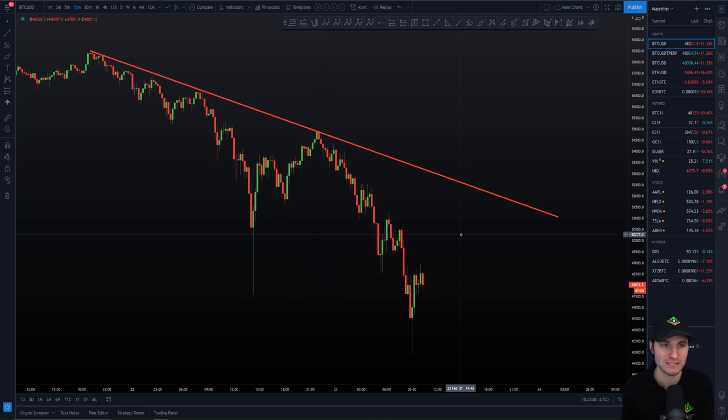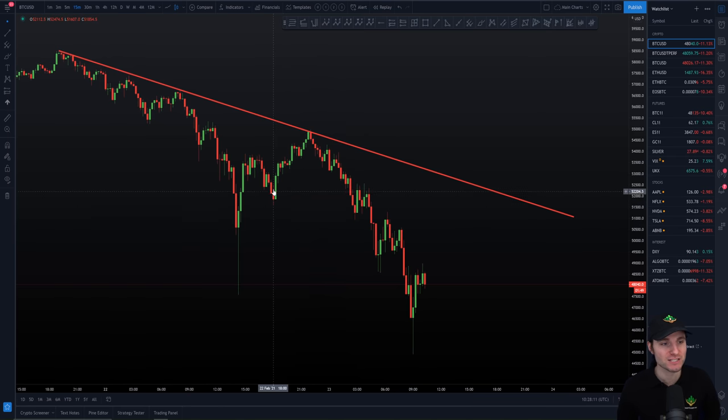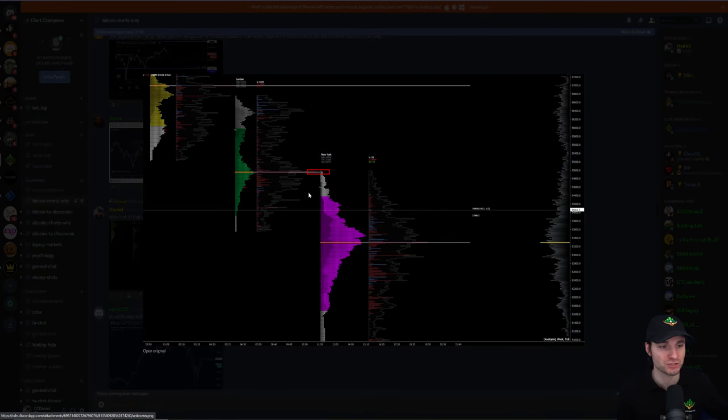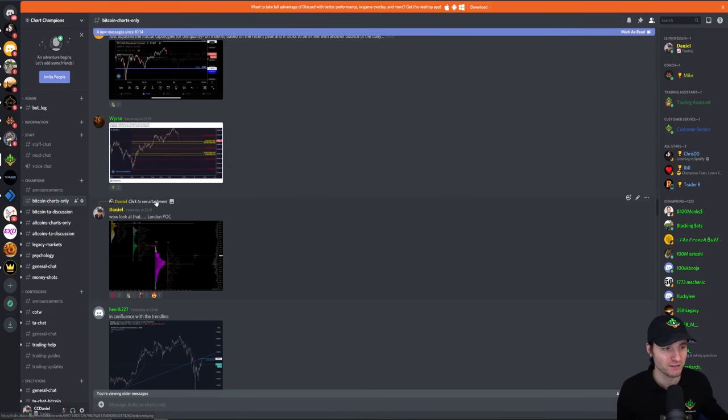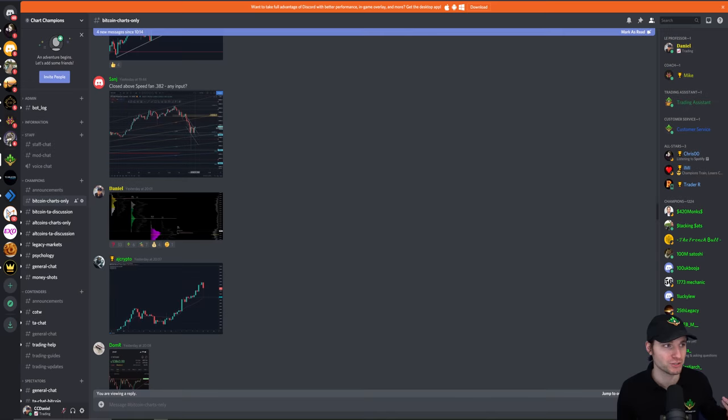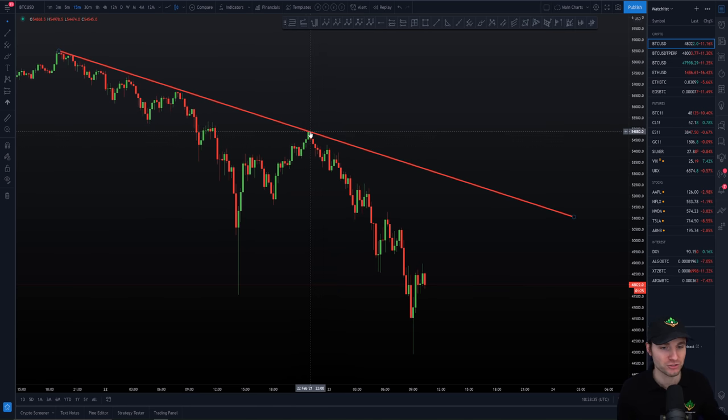So this is something you really need to be aware of, because if you were watching yesterday's video, you will know I was in a long position on Bitcoin. You've got to take profits at these resistances. I'm going to show you now a really good confluence that we had on that resistance, and that was this London point of control. We had the London point of control at the very high, which I was aware of since eight o'clock. We hit that at around 11 — three hours later we came back into our London point of control, which was in confluence with the trend line. So there you have two really big resistances.